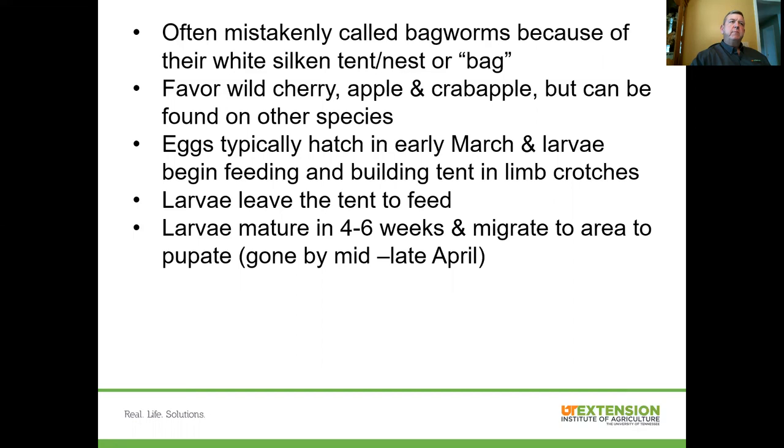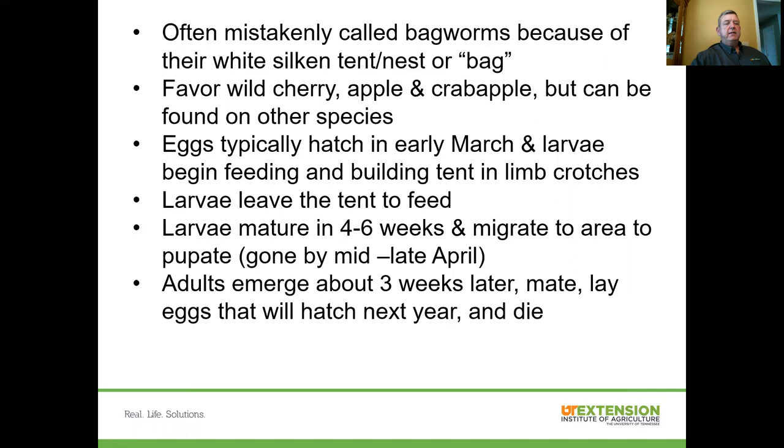Those populations cycle — they go up and they go down. In years when there are lots of them, folks may be alarmed to see caterpillars crawling across sidewalks, driveways, and streets. They can be messy when automobiles drive over them or people step on them. But they're moving to another area to pupate, to create a little cocoon. Typically by mid to late April, the larval stage is gone. We did get calls at the extension office from people asking about these bagworms they were seeing up in their trees.